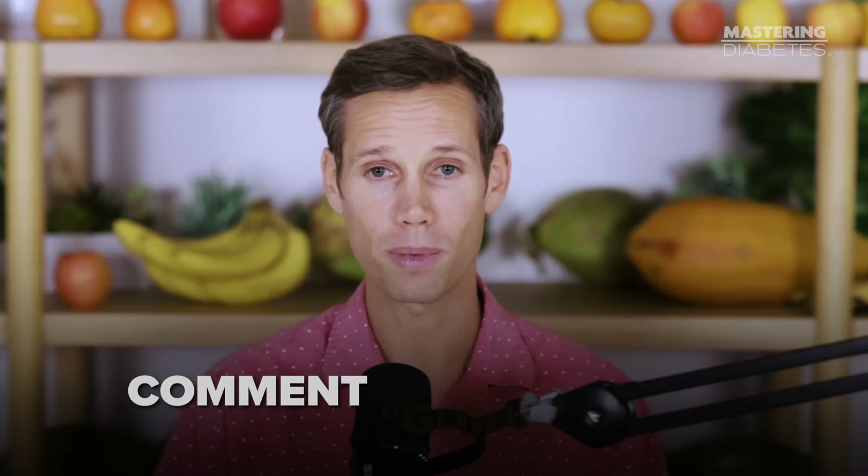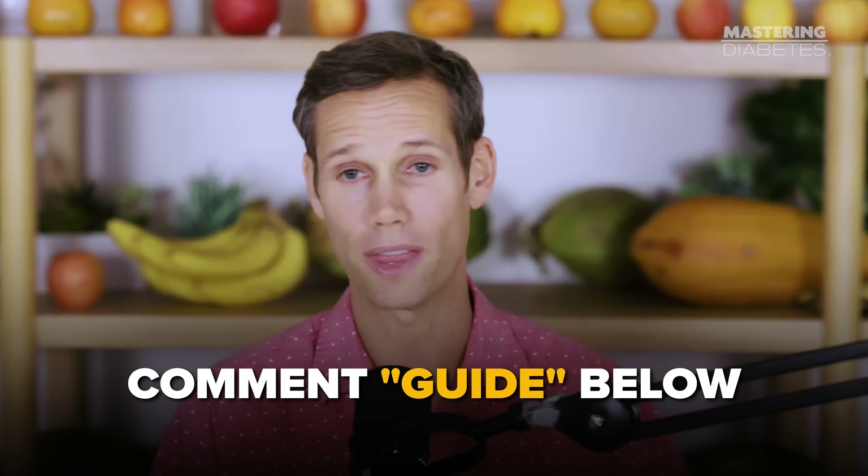And if you want delicious, oil-free, blood sugar-friendly recipes, just comment 'guide' below and we'll send them to you.